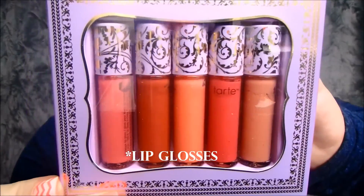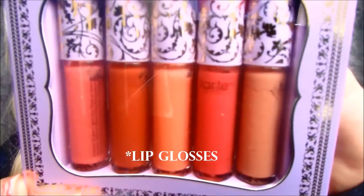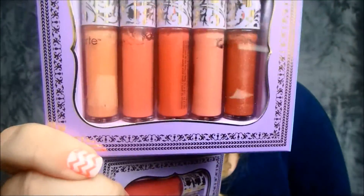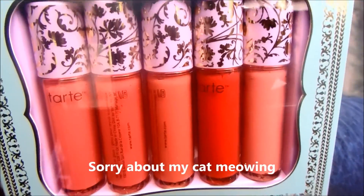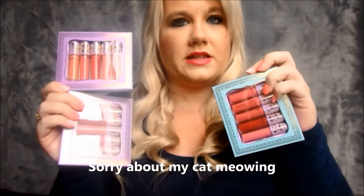You get 15 little mini glosses — you can't really pick it up on camera but they are so shimmery and so pretty. You get your pink colors, then more of your nude colors, and then your red tones. They're really, really pretty. It comes with three sets like this. They are so gorgeous — I love them.